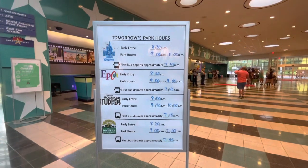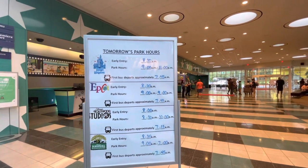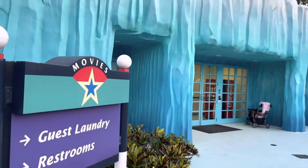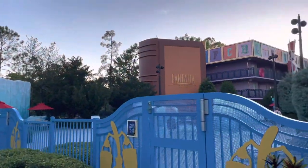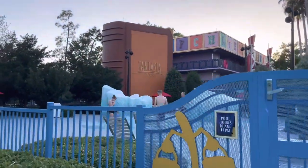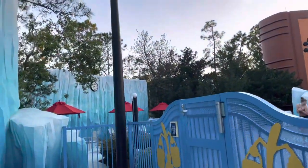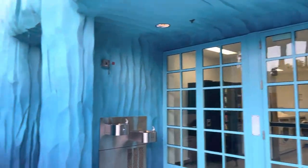I like how they write on here when the first bus departs — you'll see it's 7:45 AM, with early entry at 8:30 AM, which is nice. Over here is the laundry, and then there's a little kitty splash pad. Laundry, some vending machines in there — very cute theming over here.